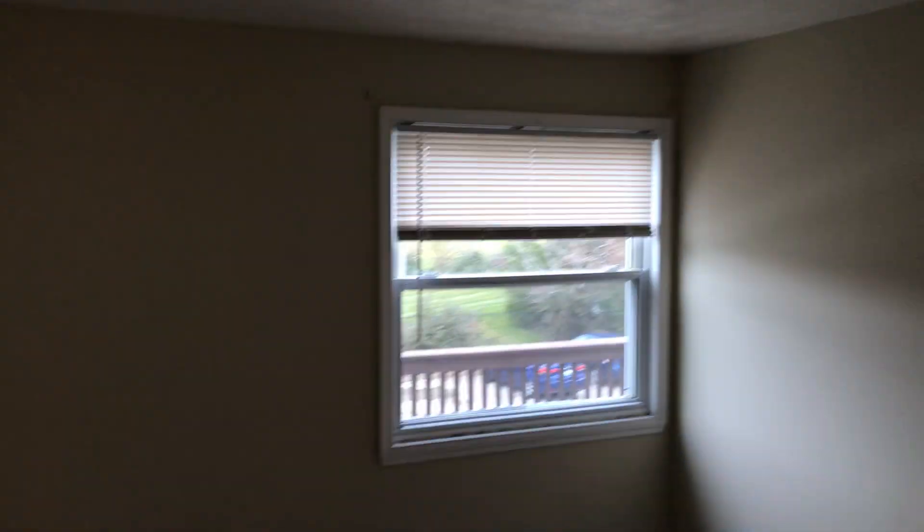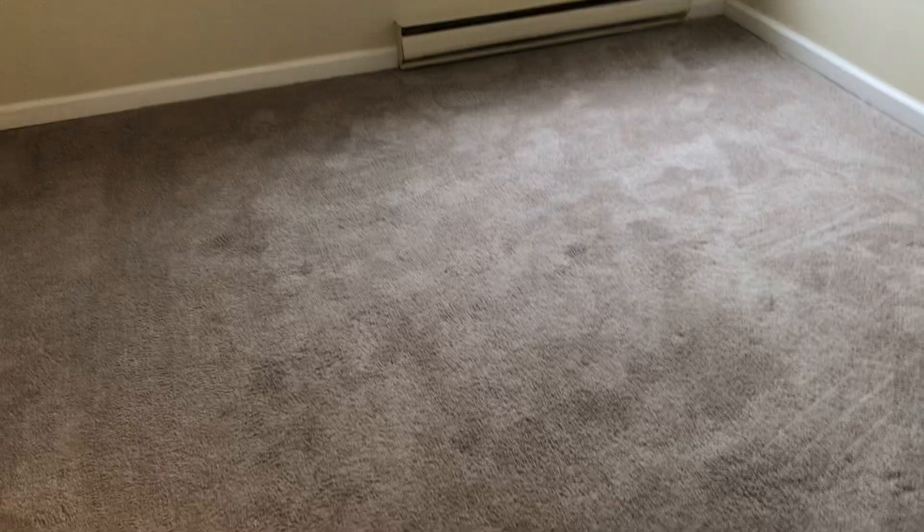Smoke alarm is working. First bedroom: carpet needs to be cleaned, complete paint job of the walls. Remove the curtain brackets, prep the walls for paint. Blinds and windows are good.